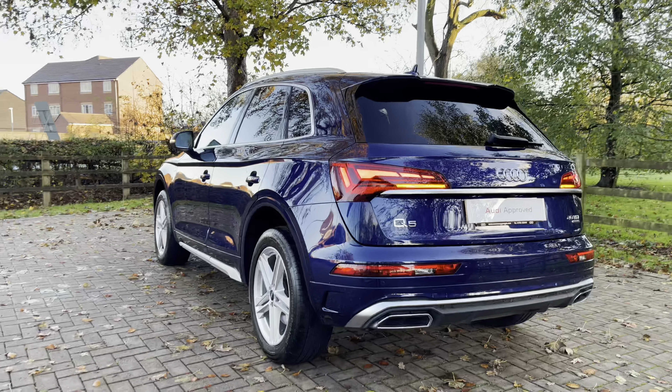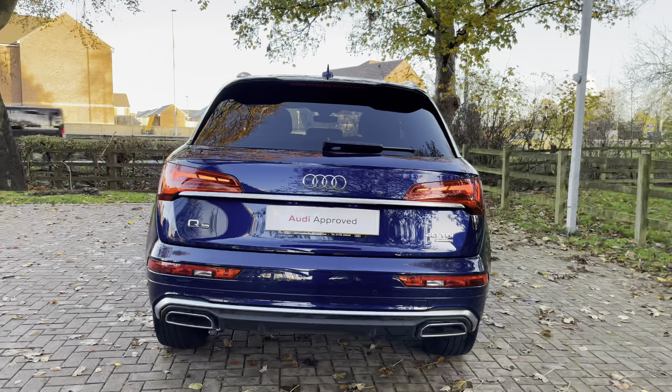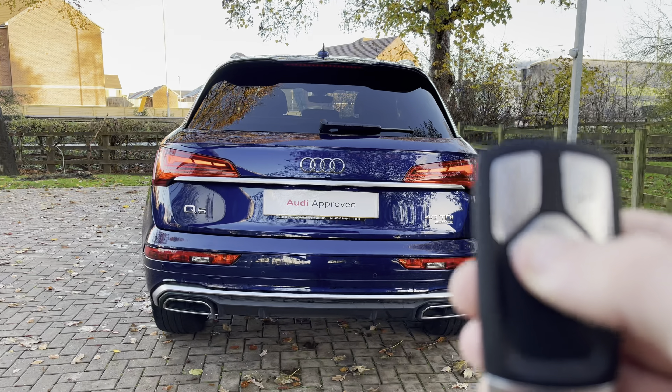Moving towards the rear end of the Q5, we do have those gorgeous LED rear tail lights, which are a very stylish feature. You also have that gorgeous aluminium rear diffuser down below, and by pressing the key twice it does open the rear tailgate of the Q5.